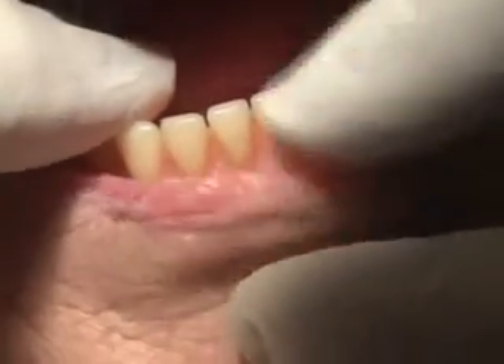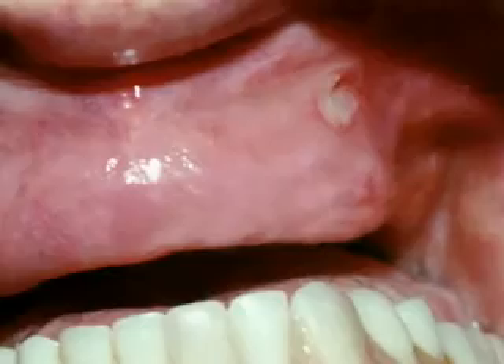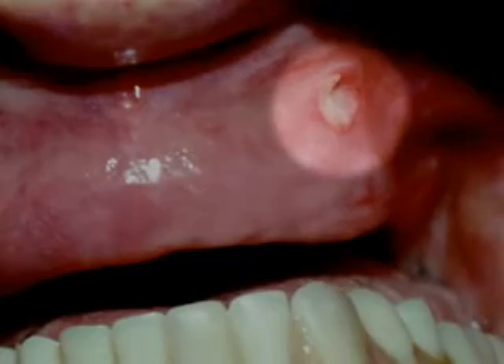First, we'll examine your teeth and might take x-rays. Next, we lightly prepare the surface of the teeth so that the thin veneers won't look thick or bulky. Because such a small amount of tooth is removed, most people don't need anesthetic.